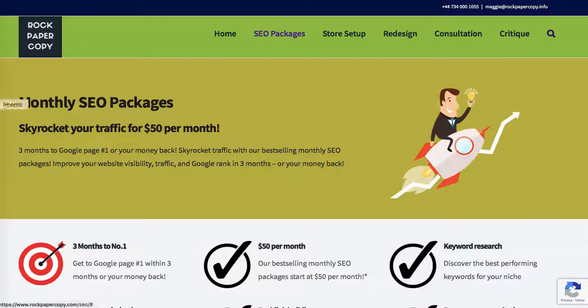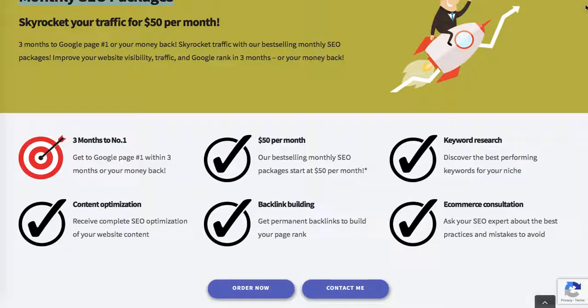For example, one of my target keywords is 'monthly SEO packages,' so I put it as an H2 tag. This is not the actual title of the page, but it is the text visible at the top of the page with a value of H2. And it appears very high up on the page.